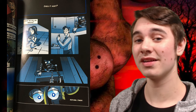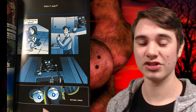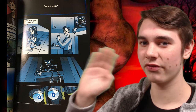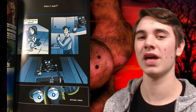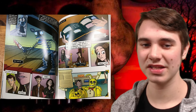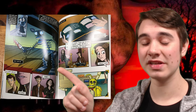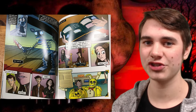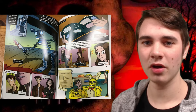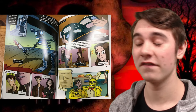We also get a glimpse of what Henry and child Charlie look like in this scene. We will see more of Henry later. Speaking of endoskeletons, this right here is the endoskeleton that eventually murdered Henry. When I first saw this page I was very confused, because we believe that Baby is the one that killed Henry, as shown at the ending of FNAF World.